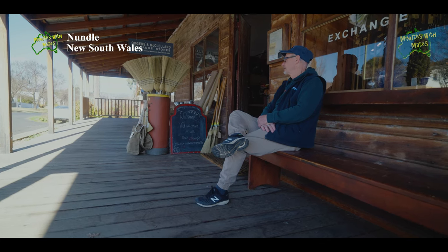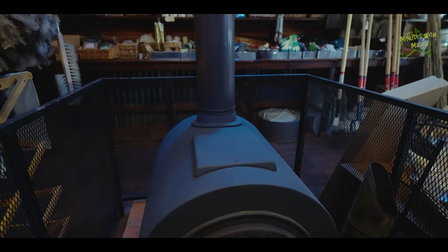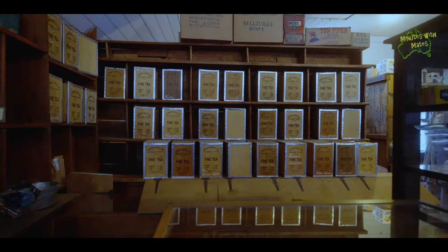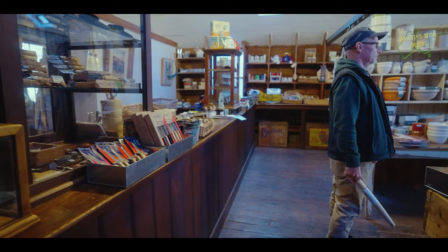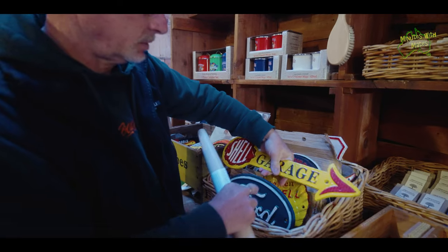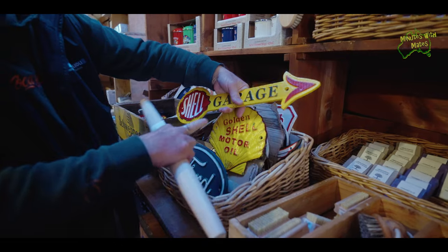Walking around Nundal is like stepping back in time. The stores are presented in an old-time style and are great to poke around in. Scott picked up a couple of boys' toys here, and I bought a rolling pin of all things.